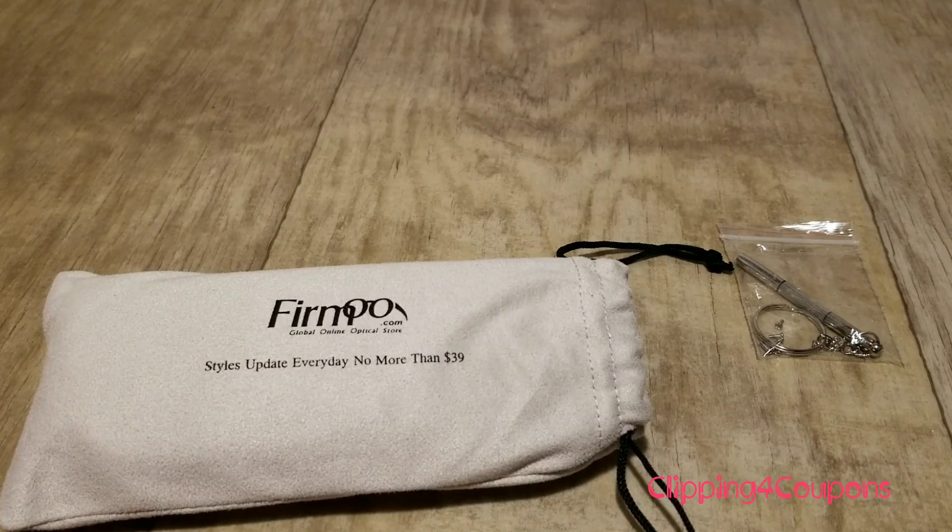The glasses came in a regular envelope packaging — there was nothing special about it. It had a return address, it had my address, and it was just straightforward. There was nothing fancy about it.